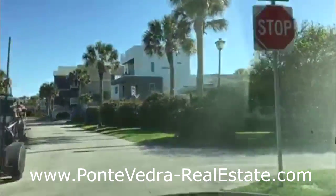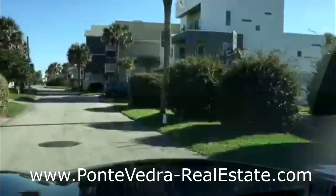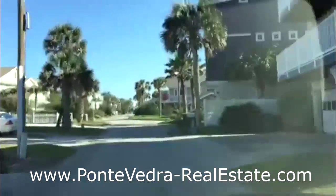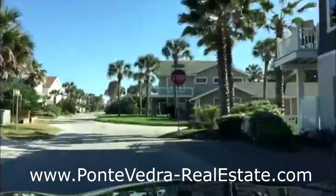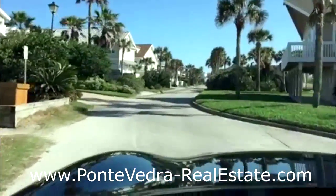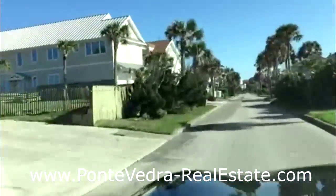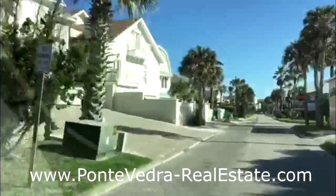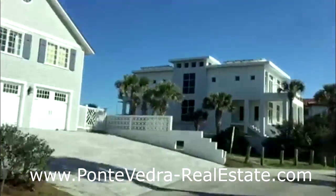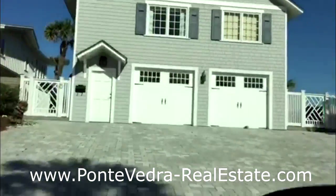Very modern style home right here. Being that I'm a resident of Ponte Vedra — but a little bit younger resident of Ponte Vedra — it's nice to know that just a few short miles up the road there is another town in Jacksonville Beach that has got a vibrant nightlife, and a lot of young people on the beach going to bars, going to the restaurants. This one's very contemporary, and then you've got one here with the shake shingles and the shore style.